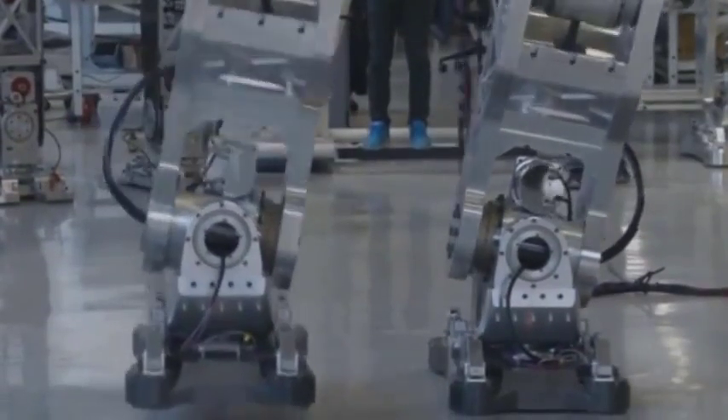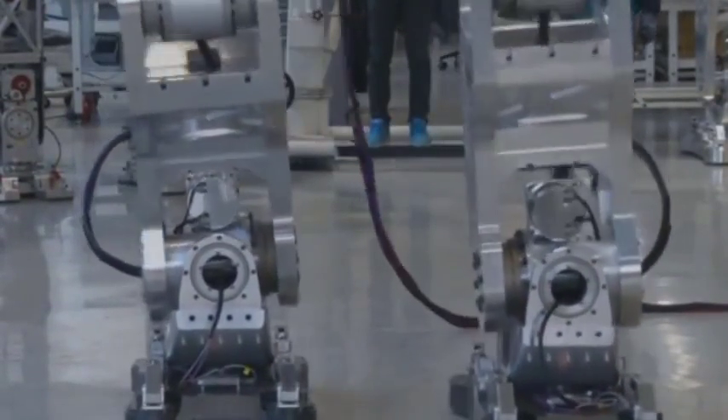Our robot is the world's first bipedal robot that humans can get in. The robot can be operated and controlled by a person riding in it, and it can also be remotely controlled without a person on board. The robot is designed and built to reach extreme places and environments where humans can't go, and to work accurately with great strength.